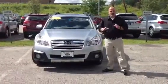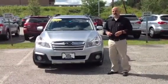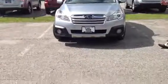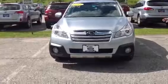Good morning, Karen. I just wanted to send you the video on this Outback Limited, which I emailed you about this morning. This is a really, really nice color — this is the Ice Silver Metallic.